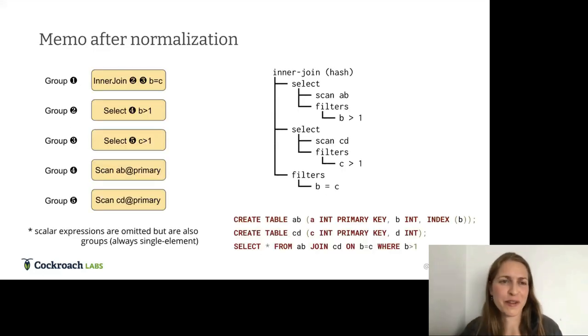The memo is the data structure storing our forest of query plan trees. It consists of a series of groups — each group is a different relational expression: join, select, scan. We also store scalar expressions in memo groups but omit them here for simplicity. This shows the memo after normalization is complete, matching our hash join plan with the two filters pushed down. There's one expression per group after normalization; as we explore, we add more expressions, and all expressions in a single group are logically equivalent. Groups can also refer to other groups.